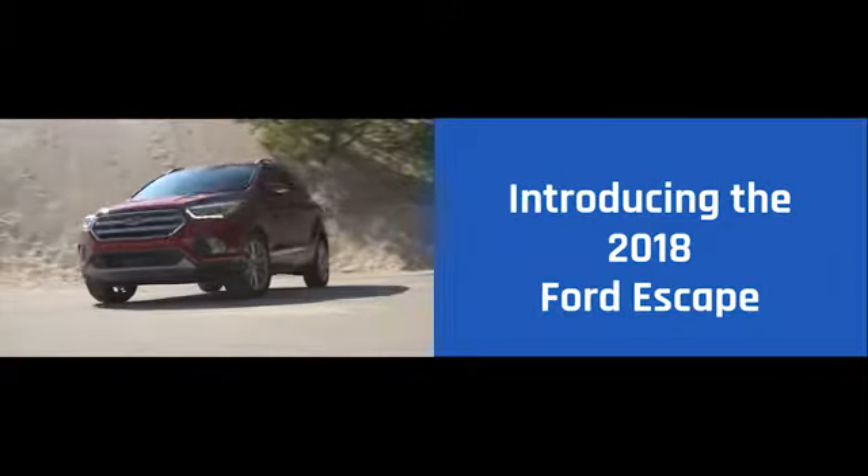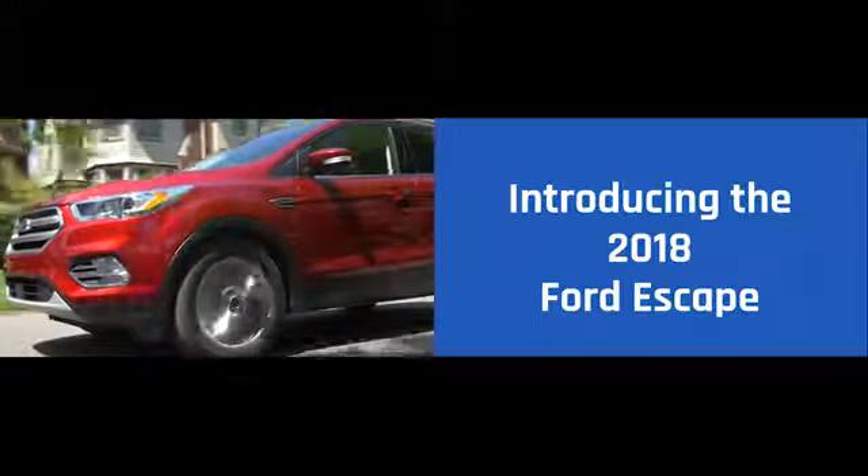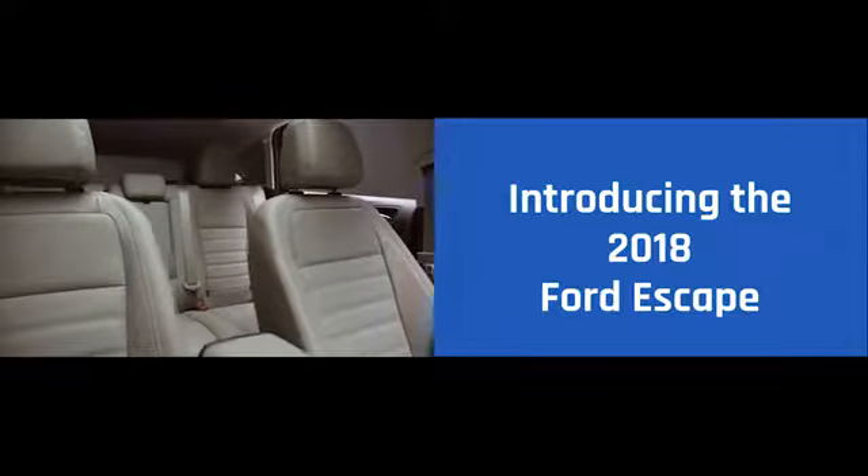The 2018 Ford Escape is for those who live on the go, always unstoppable. The Escape has amazing cargo capacity. Make sure there's enough room for you, your passengers and all the gear you'll need for that weekend getaway.